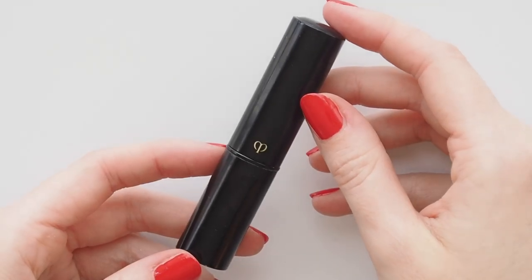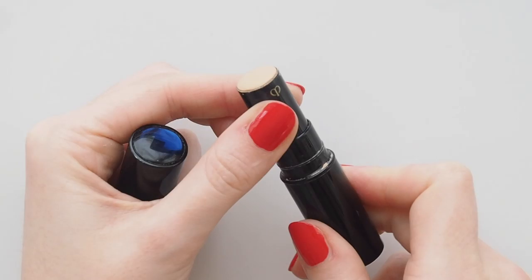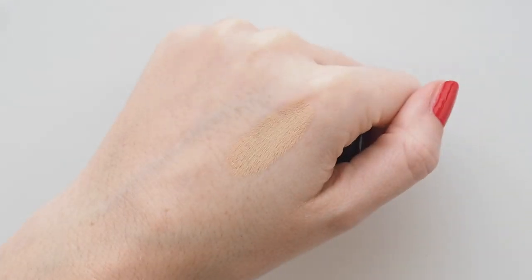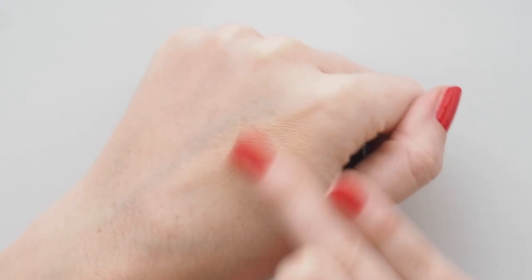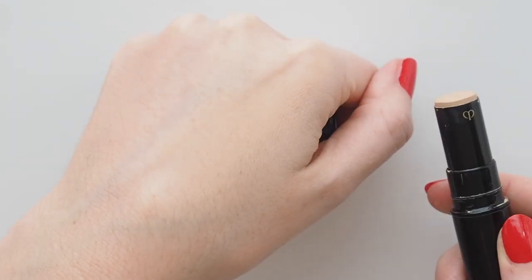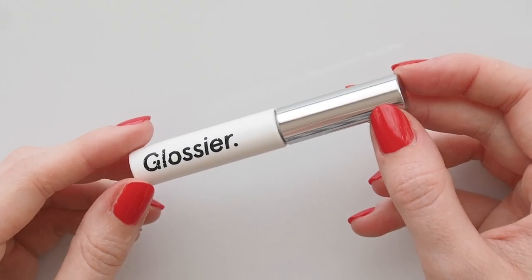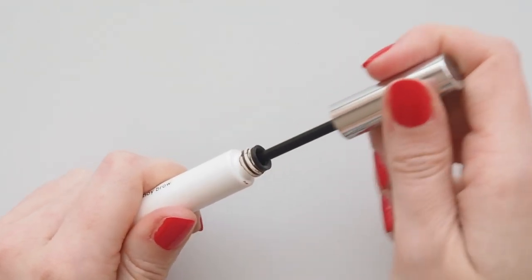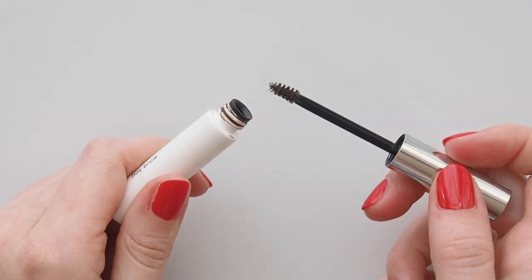It'll come as no surprise to regular viewers that Clé de Peau is my concealer of choice. Can't go past it. It's so creamy with excellent coverage, but it never fails to look like skin, and that's always what I'm going for with spot concealing so you don't draw any attention to those areas. Brow gel time — Glossier Boy Brow has been my go-to for years. It's teeny tiny, which is a bonus for travel. I can skip eyebrow pencil too because it's quite pigmented on its own.